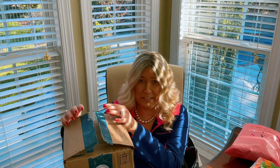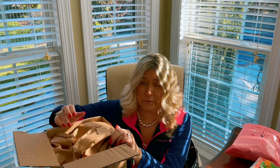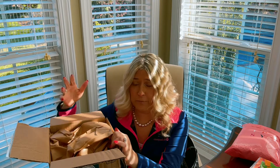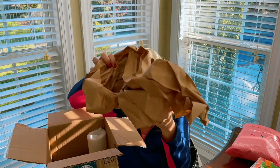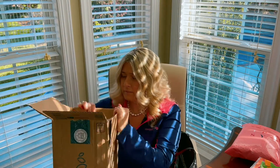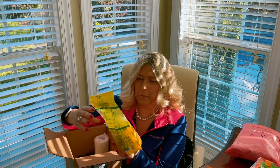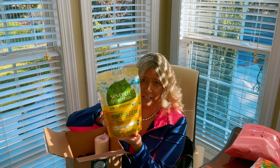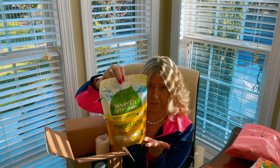Now we're going to move on and see what I ordered from Grove Collaborative. This month I ordered just the bare necessity, so I do not have a ton to show. If I can find my affiliate code, I will link it in the description box — they're really good about sending you a free product if you sign up, usually like a Mrs. Meyers set or something else. I just have about five things. I order these each month — this is the Seventh Generation dishwashing pods, and these work really great. I absolutely love them and would recommend them.